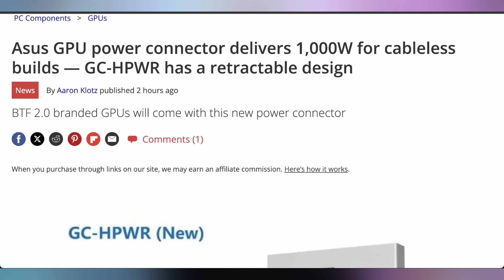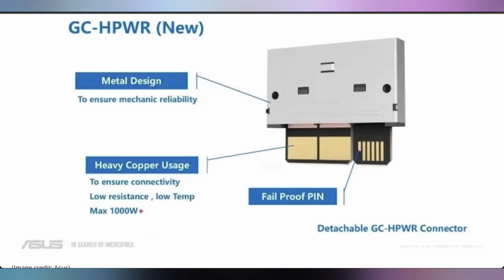Speaking of the future, that's what Asus wants us to think about — specifically their BTF 2.0 connector, which is now being announced. Their new cable-less GPU connector can deliver up to a thousand watts on their heavy copper pins, allowing no cables for not just the motherboard but also the GPU. This is something missing from other back-connector motherboards. Asus has implemented it in certain versions of their motherboards with certain graphics cards that support it. BTF 2.0 has no official external support yet, but it could potentially mean that the RTX 5090 doesn't need its 12V-2x6 connector plugged in anymore — you just slot it in.